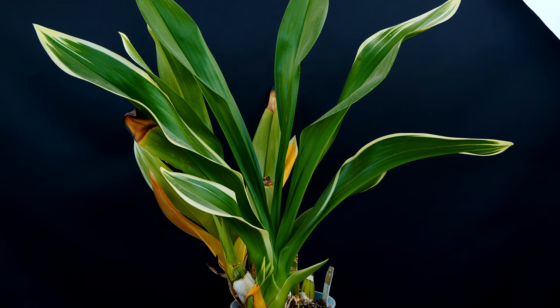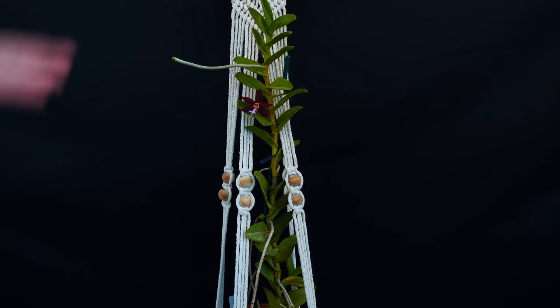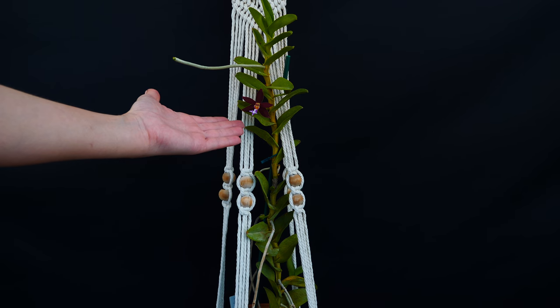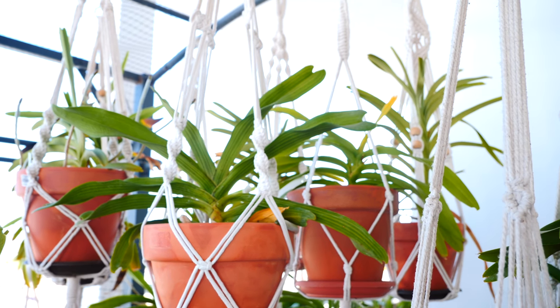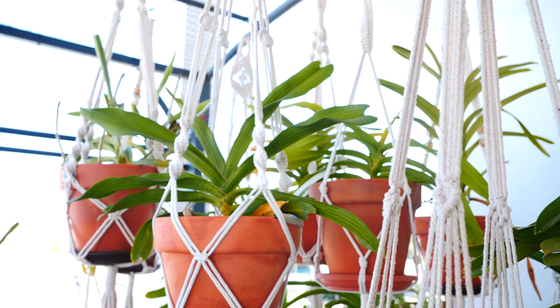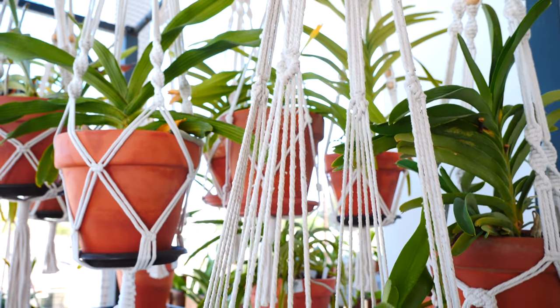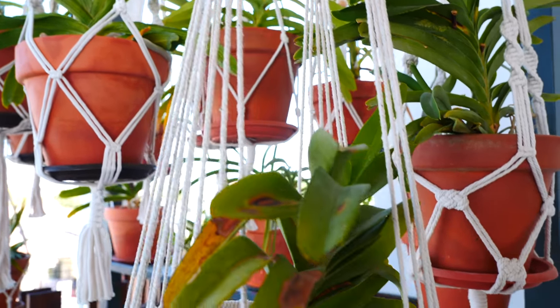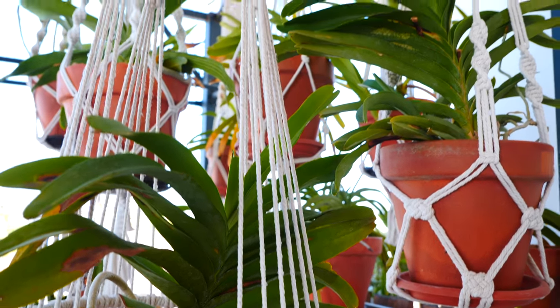Next up, in my last updates video some of you wanted to see the vandas — maybe a collection update, new vandas, or lost ones. Nothing much happened in the collection. I do have a pretty extensive vanda collection that I need to bring inside in winter. The reason I didn't film the vandas was: one, they didn't do much — they kind of acclimated to the pots, are doing great, and I do have some flower spikes. But second, I keep them outside in a location that's very hard to film without showing my neighbors.